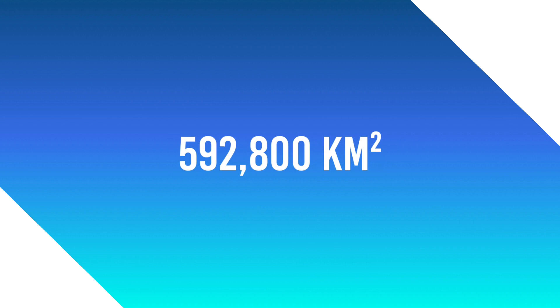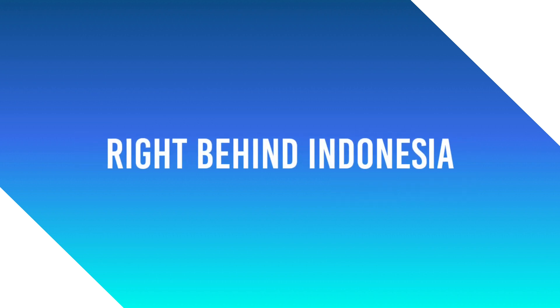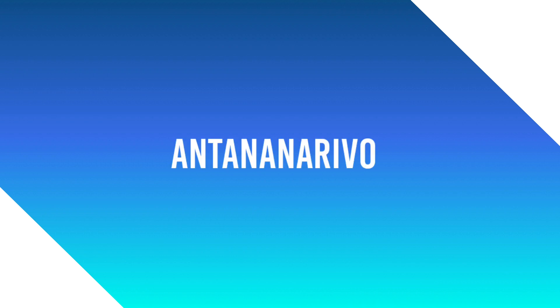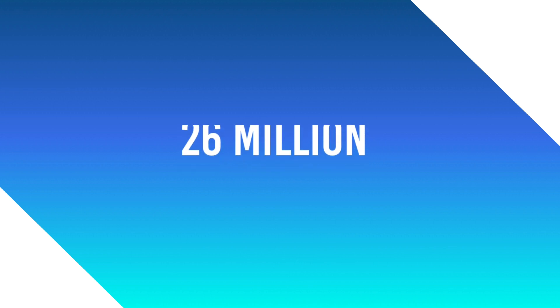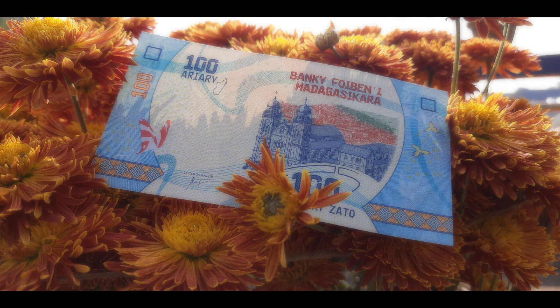Madagascar is an island country in East Africa with an area of 592,800 square kilometers. It is the second largest island country in the world, right behind Indonesia. The capital of this country is Antananarivo. This country got independence on 26 June 1960. Having a population of 26 million, Madagascar is the 52nd most populous country in the world.